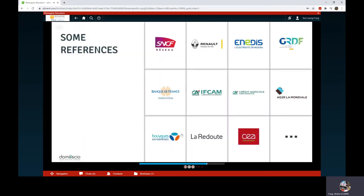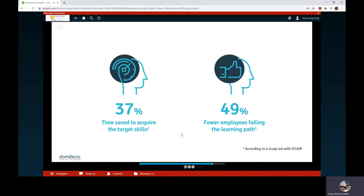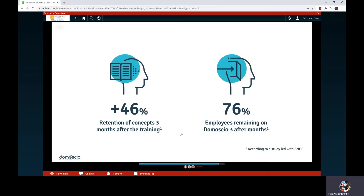Domosio counts more than 30 clients, mainly in Europe, the Middle East, and the U.S. Domosio Hub and Lock have proven themselves. On the one hand, we enable achieving a learning outcome with 77% less time than what it would actually require without Domosio Hub. On the other hand, thanks to Domosio Lock, learners retain skills 46% more.